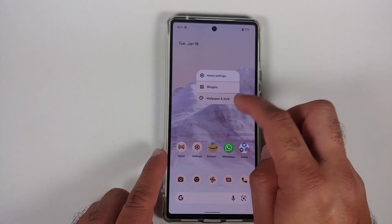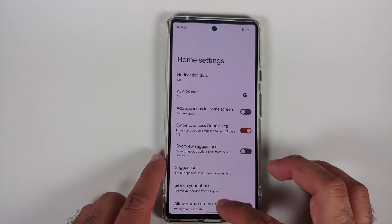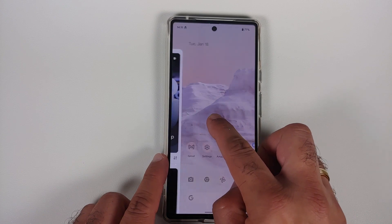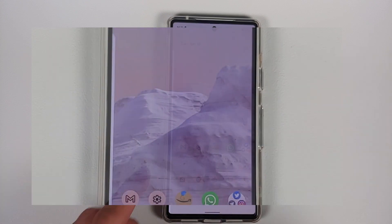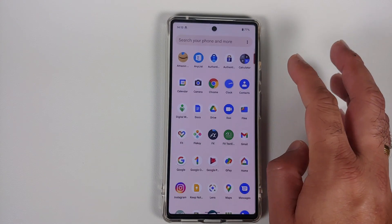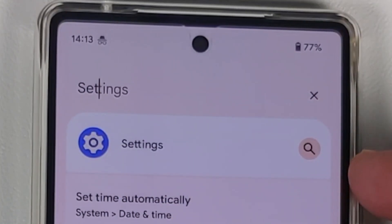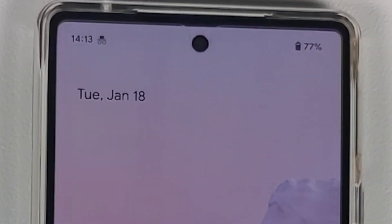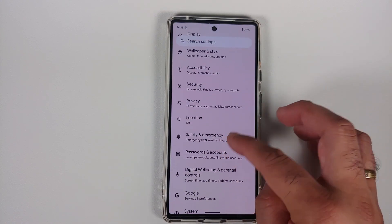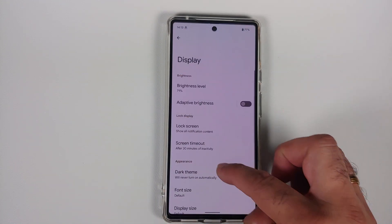In Home Settings, this page has also gotten a Material You update — the toggles have changed and now adhere to the Material You colors of your wallpaper. When accessing your Google Feed, the wallpaper now has a blur and zoom effect that was not present in the November 2021 build. In the app drawer, if you search for an app like Settings, you'll now see an additional option to search within Settings, which is the same search you can access from the Settings page itself.